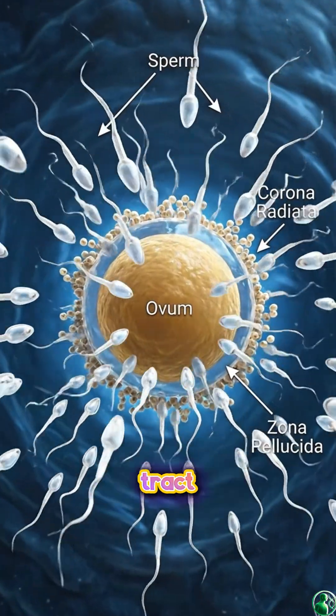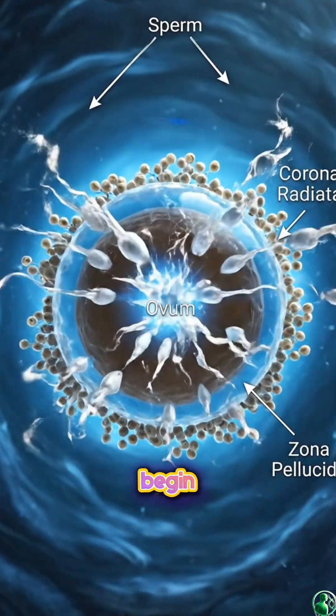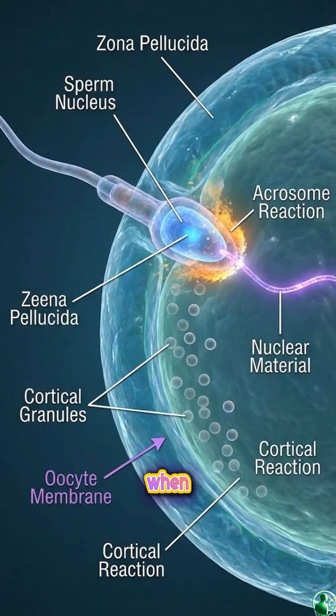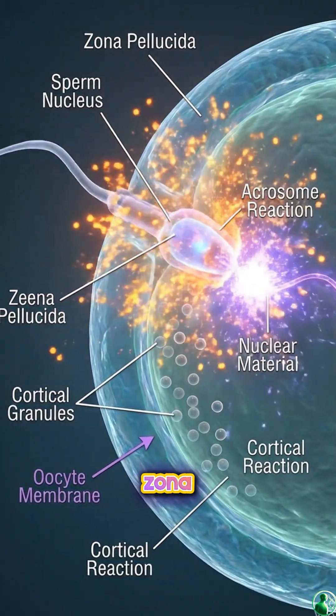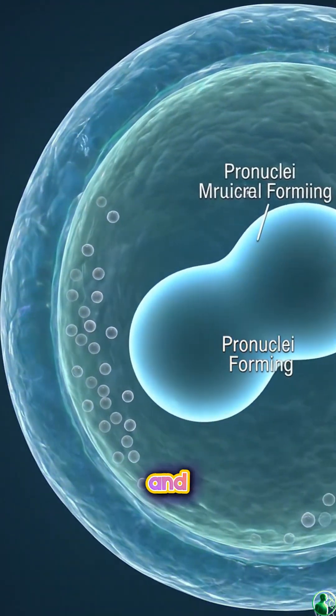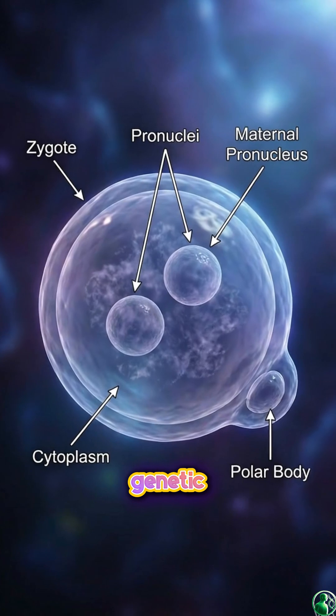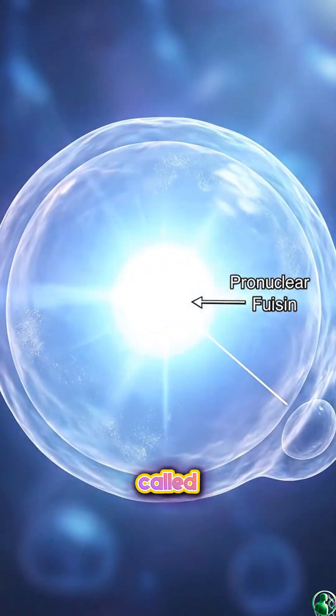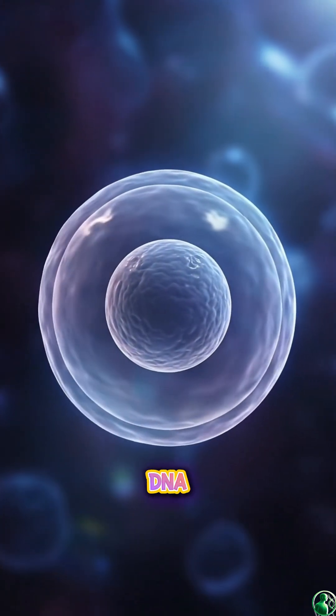Inside the female reproductive tract, millions of sperm begin their journey toward a single ovum. Most never make it. When one sperm penetrates the zona pellucida, the acrosomal reaction triggers. The sperm and ovum membranes fuse. The genetic material from both parents merges, forming a single cell called a zygote, containing a complete set of DNA.